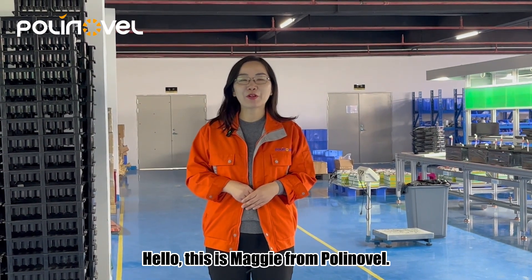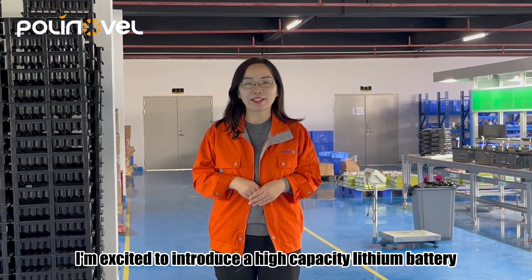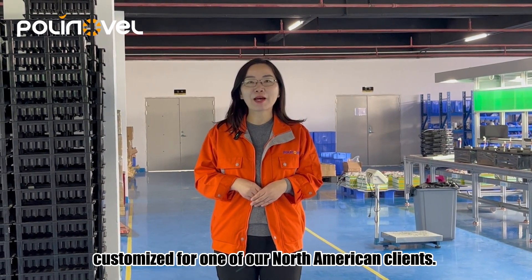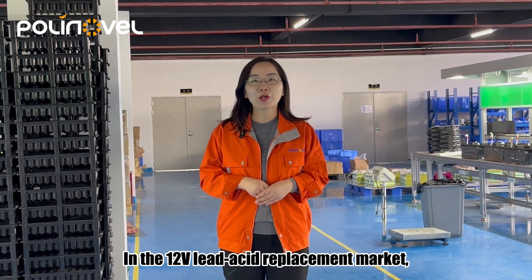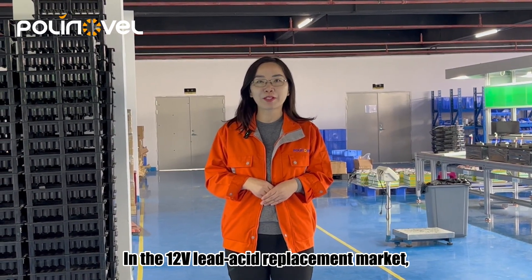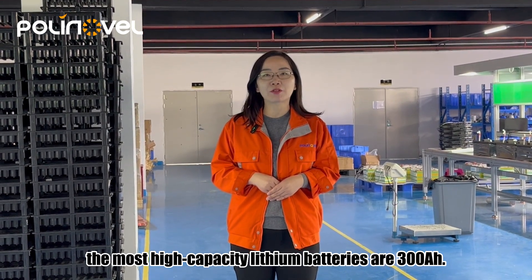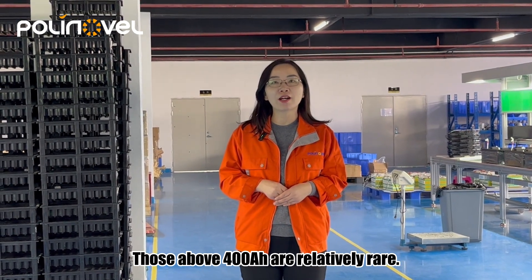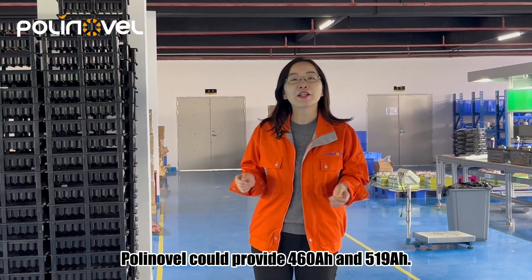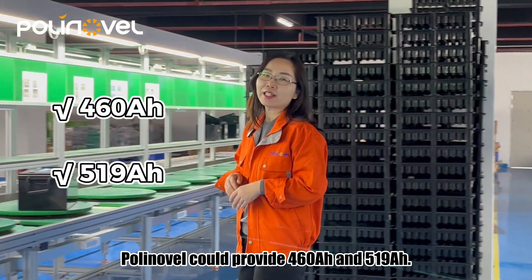Hello, this is Maggie from PolyLevel. I'm excited to introduce a high-capacity lithium battery customized for one of our North American clients. In the 12-volt lead-acid replacement market, the most high-capacity lithium batteries are 300 Ah. Those above 400 Ah are relatively rare. PolyLevel could provide 460 Ah and 590 Ah.